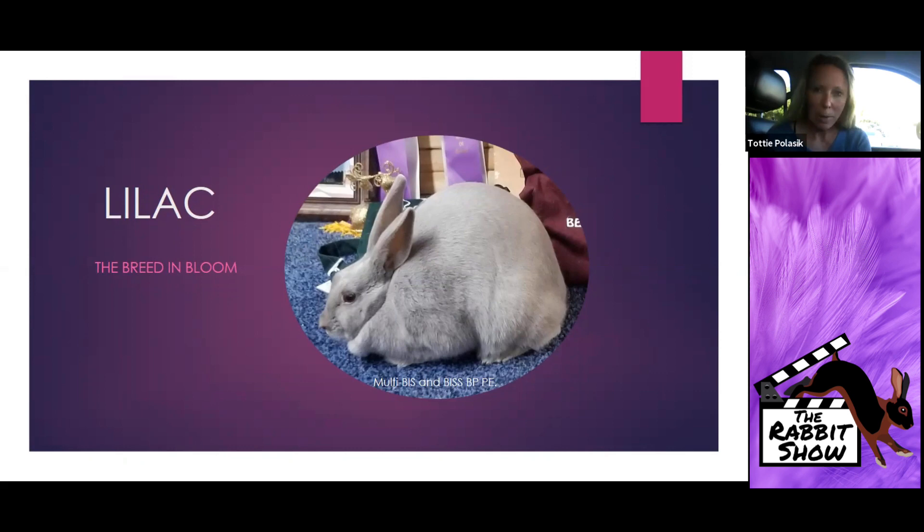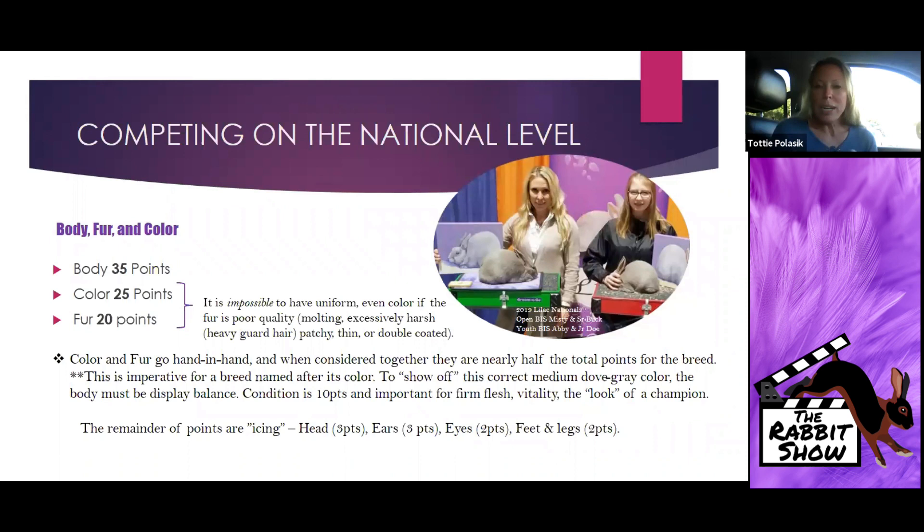Competing on the national level is going to be my starting emphasis, and then we're going to morph a little bit as we talk about some of the finer points of this breed. For Lilacs, the single biggest point category is body. However, as we go on you're going to see that 45 points are actually considered together, and we're going to talk about that.